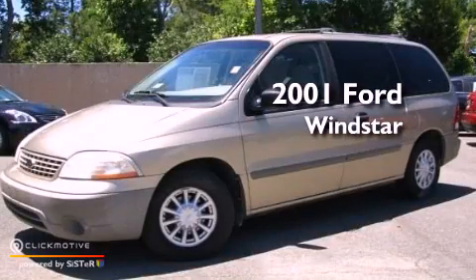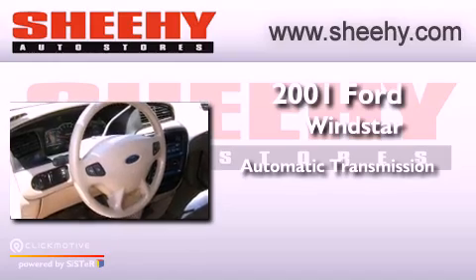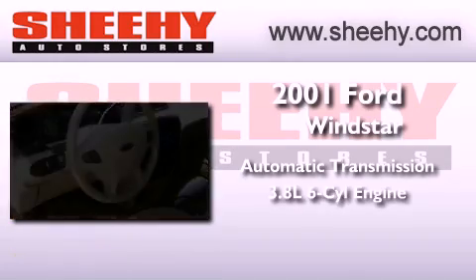This is a 2001 Ford Windstar. This vehicle has seating for 7 adults and a 3.8 liter V6.